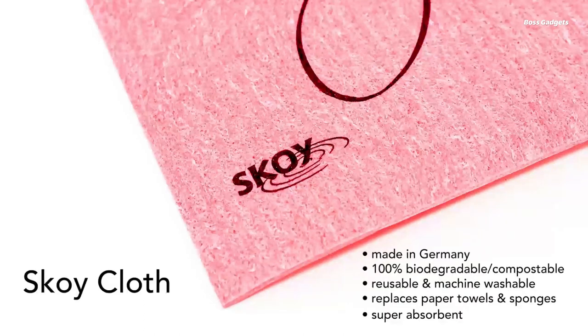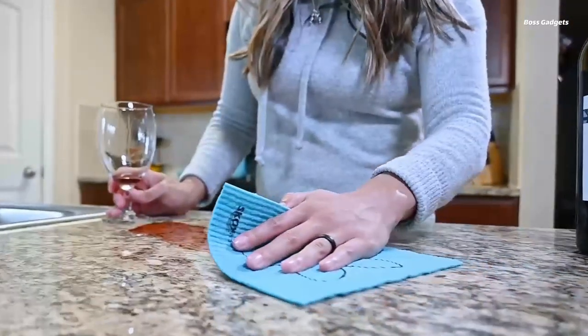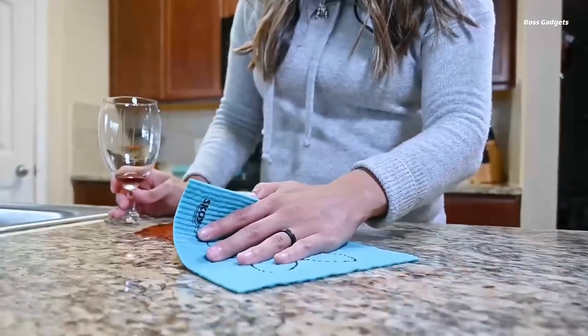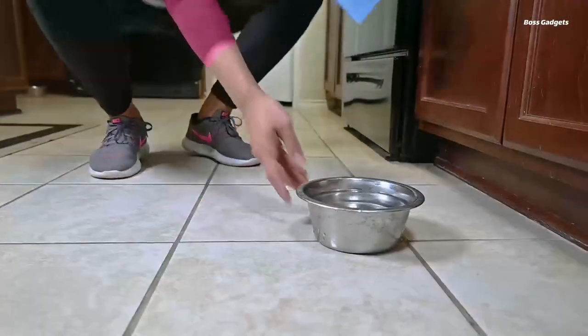The chlorine-free, unbleached, and non-GMO construction ensures these cloths are a safe, non-toxic option for your home. Highly absorbent and long-lasting, a single Skoy Cloth can do the work of up to 15 rolls of paper towels.